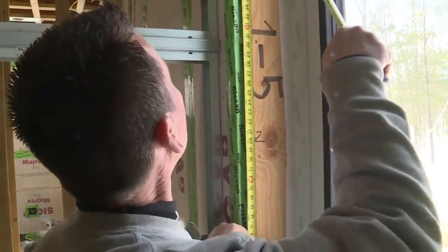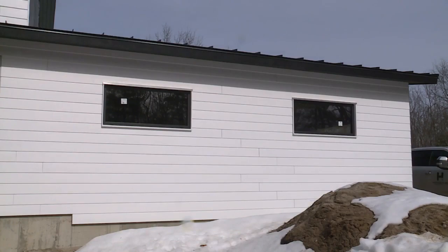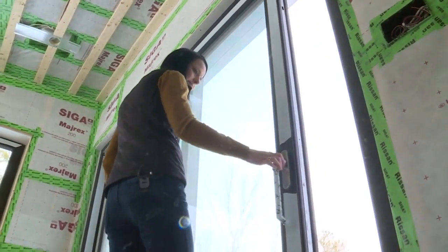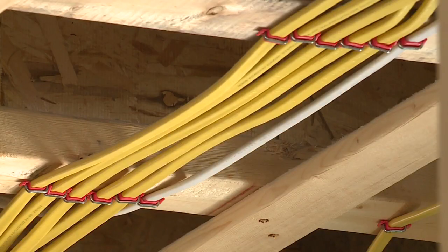Christy Hissong with Proper Modern Home Construction Company is also the owner of a passive home going up in Kennebunk. During the cold snap in February, with wind chills in the negative 30s, Hissong's home maintained an internal temperature of 46 degrees, even with the home being incomplete and unheated.